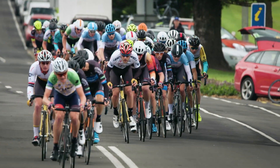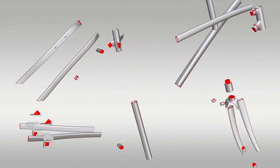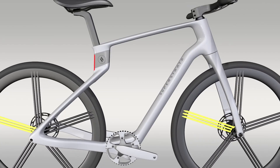Carbon fiber bikes have been around for decades. They're known for being lightweight and beautiful — but unfortunately also known for being fragile. One hit and your ten-thousand-dollar bike is in pieces. We've solved that. Our engineers have built a unibody carbon fiber frame that's ultra strong and light.